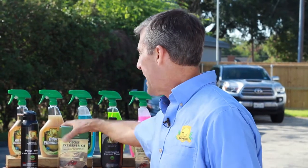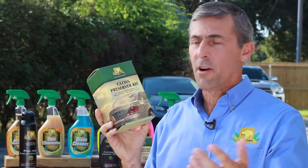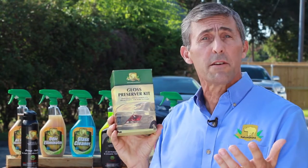Hey, Nate with NatureShield eco-friendly car care cleaning products. Today it's time to see the light — you can wax your car, or you can preserve your car. What do you prefer? Waxes last for up to two months, and a good gloss preserver can last up to two years.